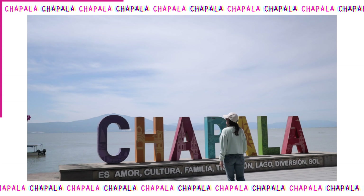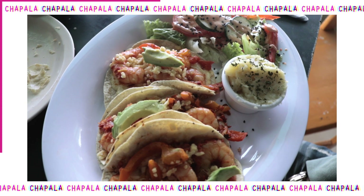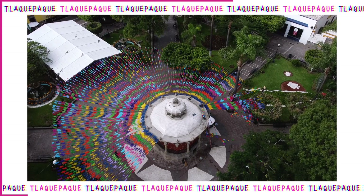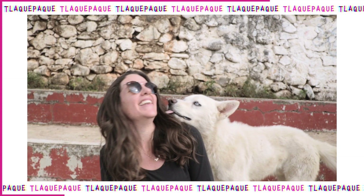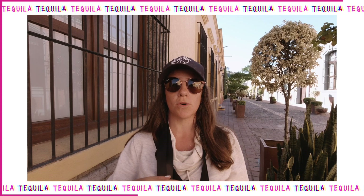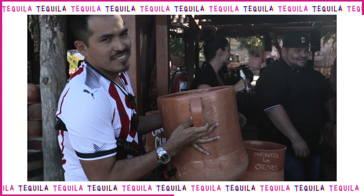The next day trip would be Tlaquepaque, only about 40 minutes outside of Guadalajara — there aren't many activities to do there, but it is one of the most beautiful and colorful Pueblos Mágicos we've ever seen. Probably the most popular day trip from Guadalajara is to Tequila — about an hour and a half drive. Since it's the most popular day trip, if you don't like crowds we'd highly recommend avoiding weekends and coming during the week instead.